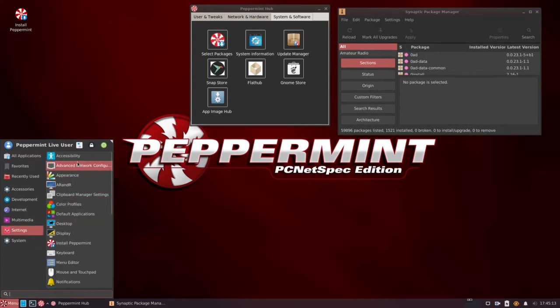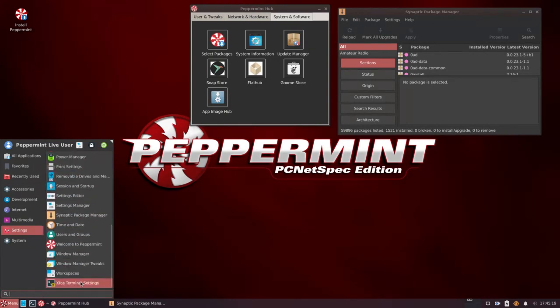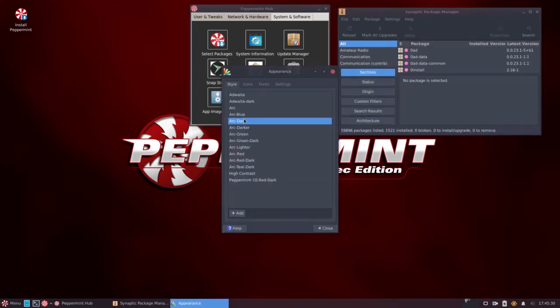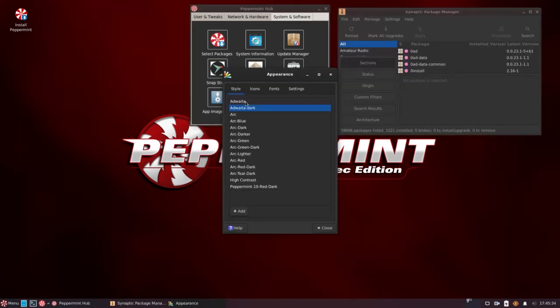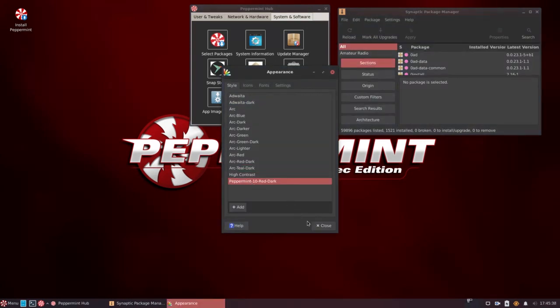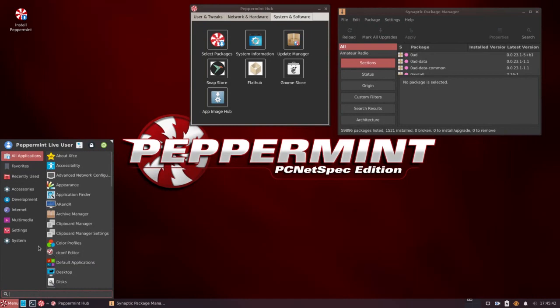Let's go to appearance. We have the Peppermint red dark theme. We can go with arc green, dark blue — you get the picture. Very easy to customize your desktop. There's also teal. I'll stick with red dark — I think that looks pretty good as the default desktop.